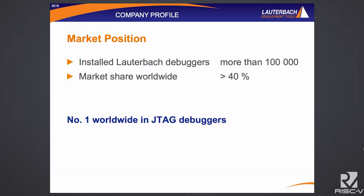Our market — we consider ourselves the market leader, probably around 40% market share. Considering the consolidation we've seen in the marketplace, I think that's a pretty accurate estimate, worldwide in JTAG debugging capability.